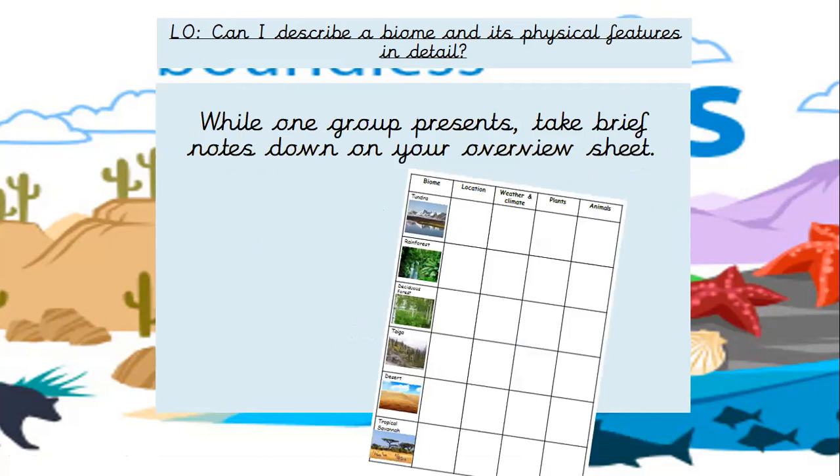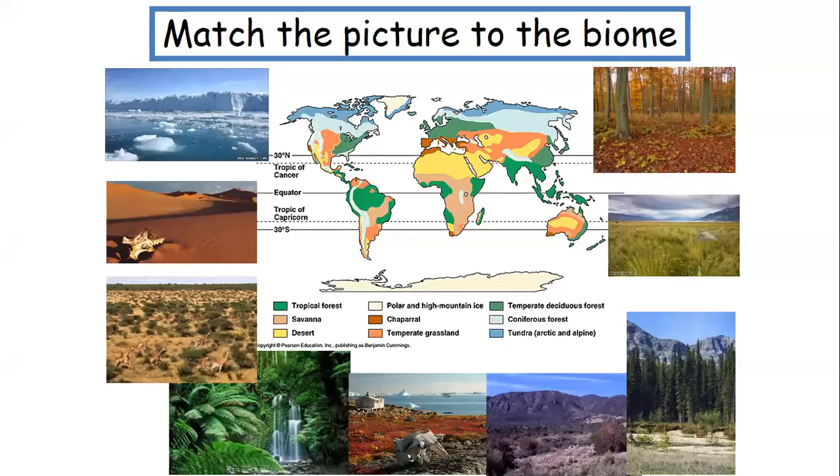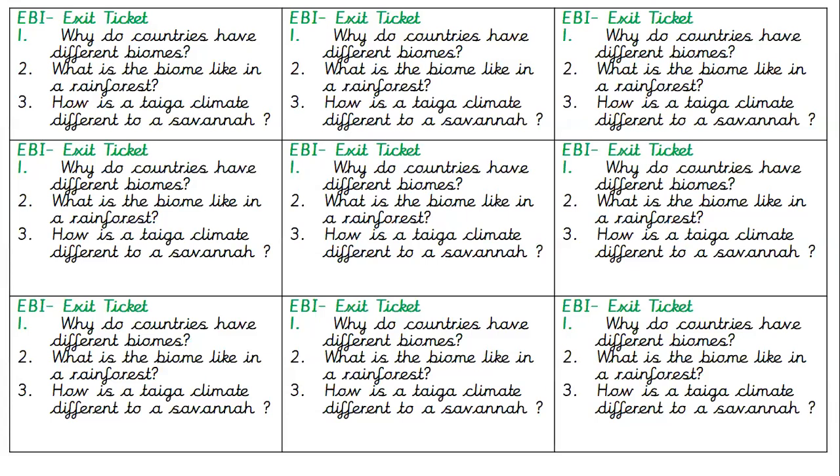So you can pick one now. You do have a fact sheet in your packs that you can use to write your notes. So on your exit sheet: why do countries have different biomes? What is the biome like in a rainforest? How is the Taiga climate different to a savannah? I would like you to do your independent research and we're going to present these all together next week. Enjoy your geography lesson, do lots of research, find out as much as you can, and I look forward to seeing you on Monday.